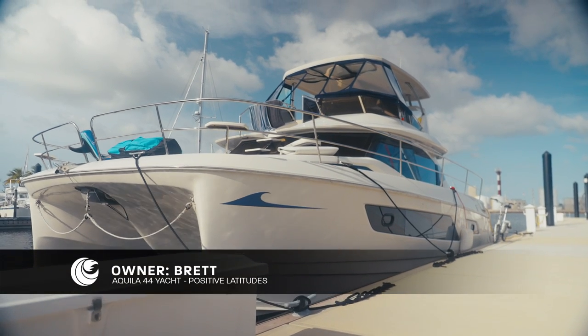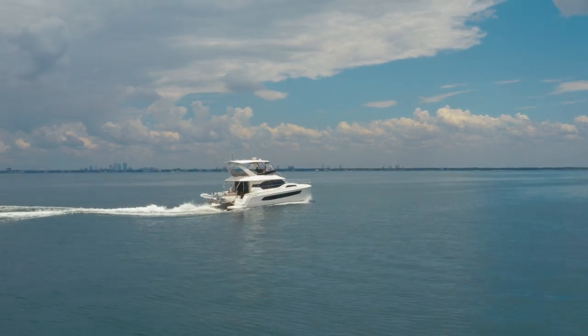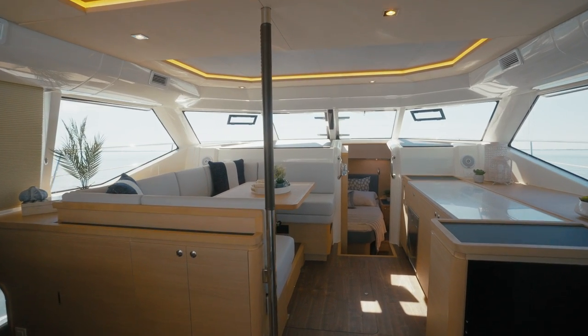I chose Aquila after owning many boats before. I chartered a boat in the BVIs on an Aquila with six people. We had an incredible time and I was looking to repeat that experience. I looked online for a charter in the Bahamas and I saw an Aquila for sale. I knew the boat very well and decided to buy it and have had an incredible experience since then.